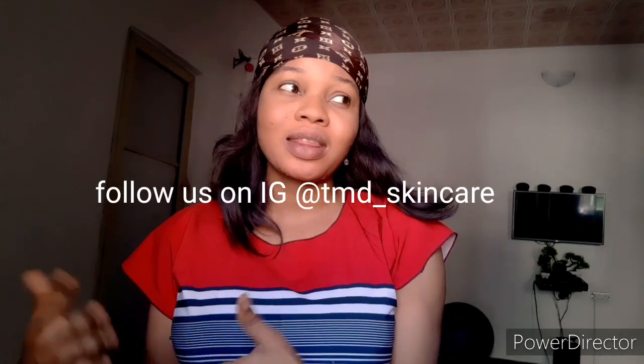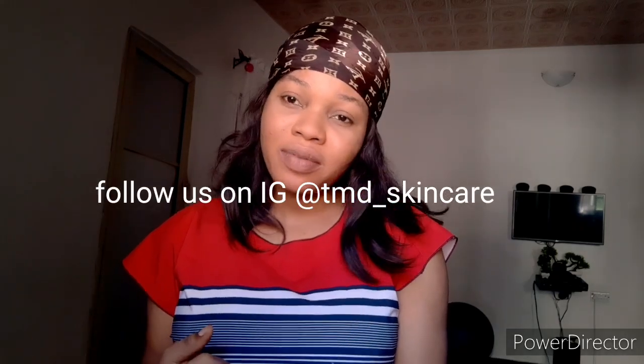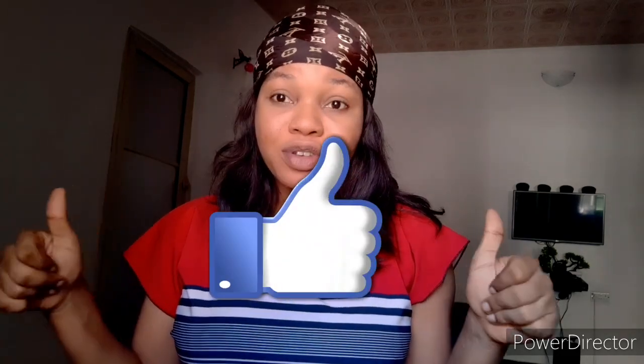Hey lovelies, welcome back to my YouTube channel. So this morning I am going to be showing you guys some products from TMG Skincare. I've made about three or four videos where some of our products are not available, but we have some available now. Stay tuned, and if it's your first time joining my channel, you're welcome. Don't forget to subscribe and give the video a thumbs up — it helps a lot.